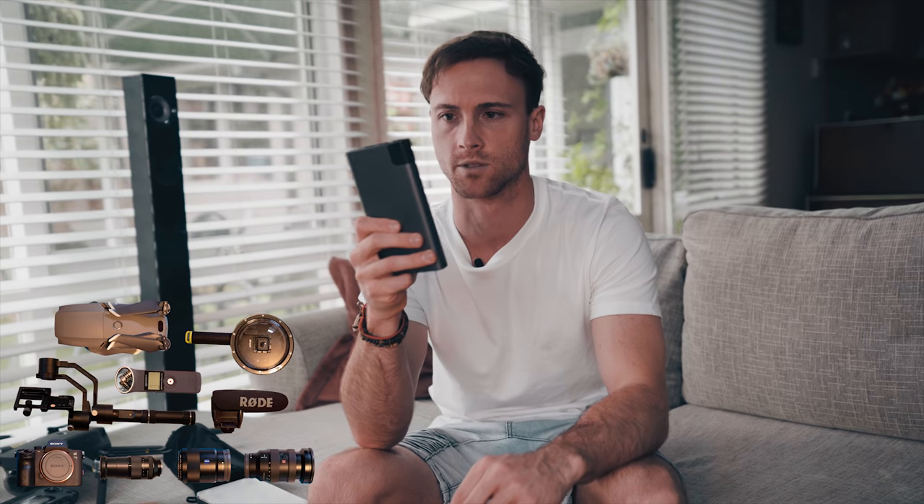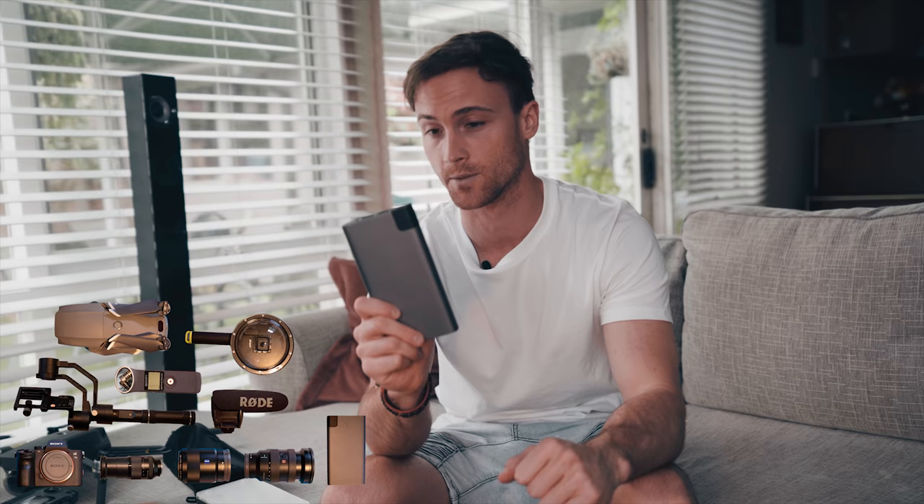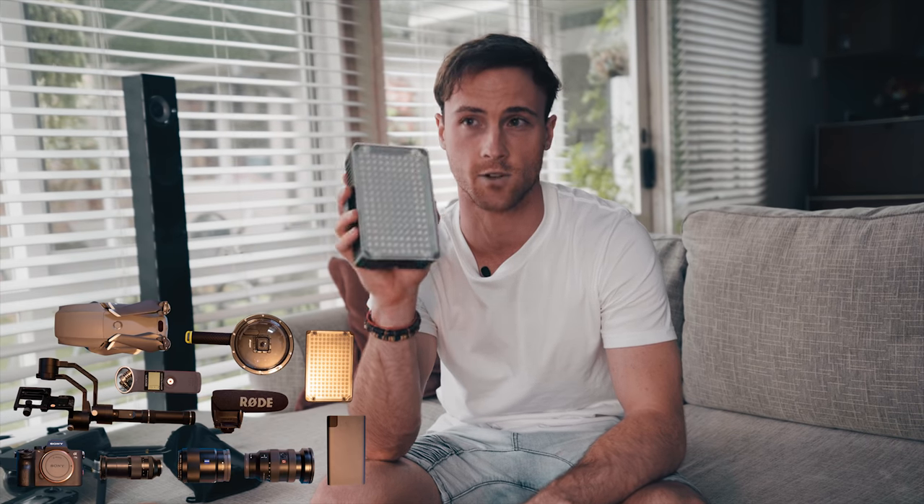Power banks have saved my life quite a few times when my phone's running low on battery and I've got to take my drone up and get some shots. LED lights — you don't need to take these with you traveling, but I do occasionally take them when I've got a nightclub job. About 60 to 70 dollars off eBay.